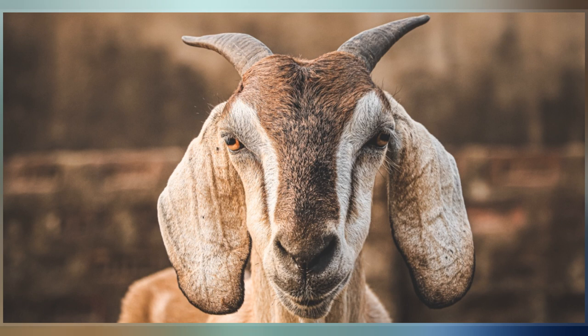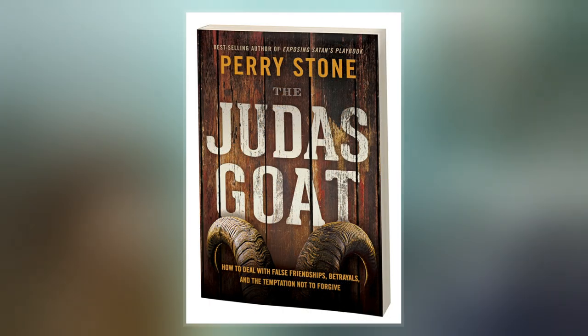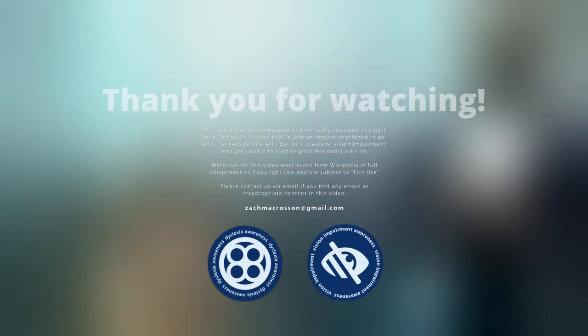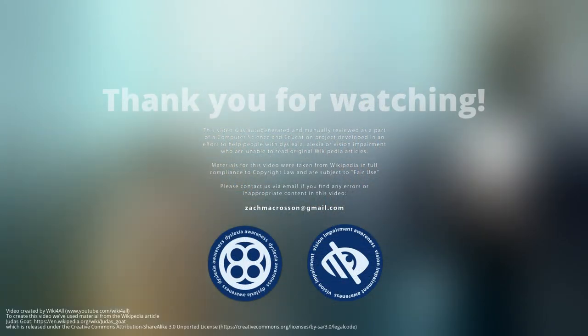The phrase has also been used to describe a goat that is used to find feral goats that are targeted for eradication. The Judas goat is usually sterilized, outfitted with a transmitter, painted in red, and then released. The goat then finds the remaining herds of feral goats, allowing hunters to exterminate them.